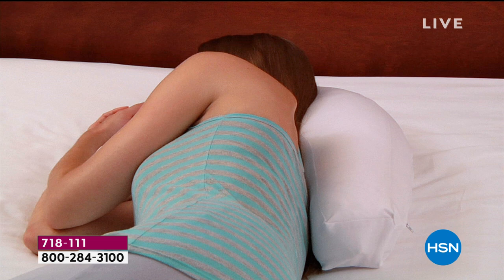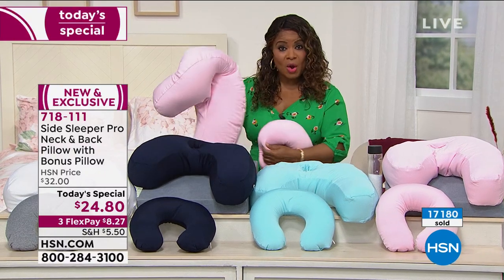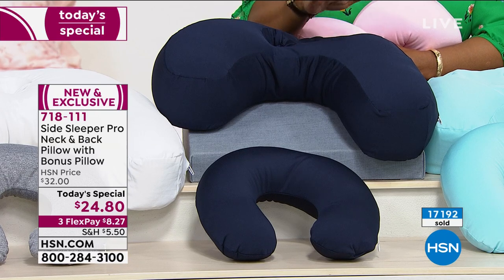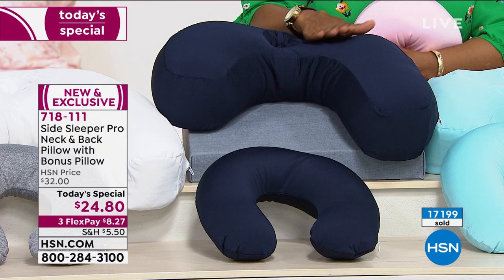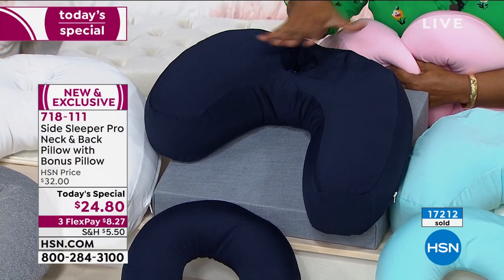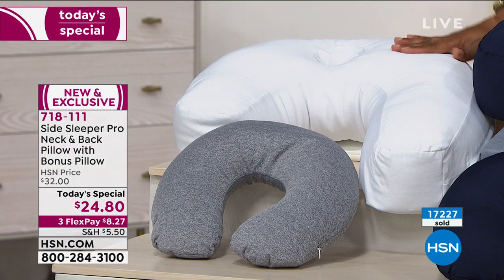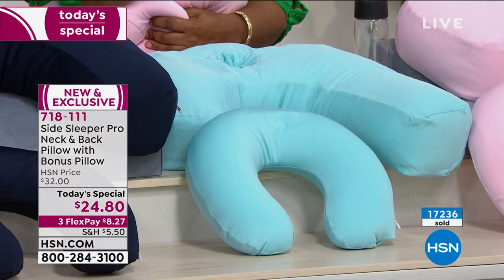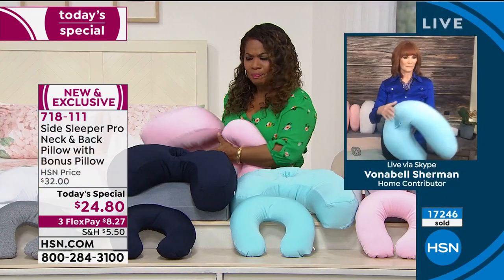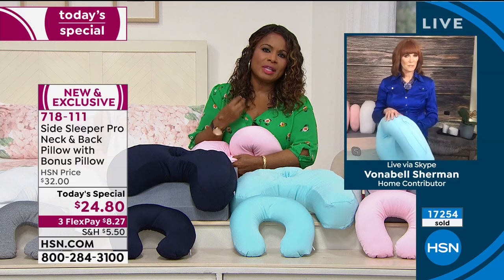Let me walk over and show all the colors and give you an update. The navy has been the most popular and is the most limited, so think about others in your life. Everybody needs a good night's sleep — is it your son, your daughter, someone who might be pregnant or recovering from a surgery who could use extra elevation or support? We have the gray-white combo, navy, light aqua, and blush. If you're just tuning in, you get both pillows — the pro pillow and the neck — it's not a choice, you get both.